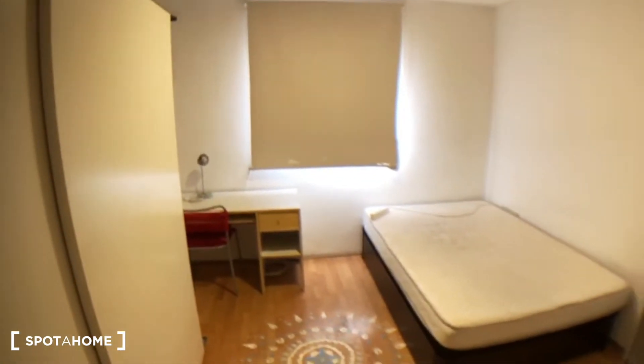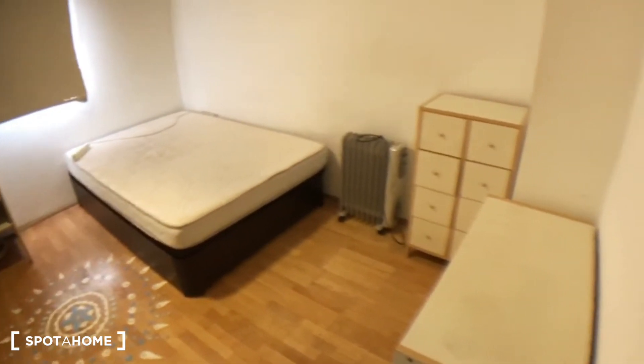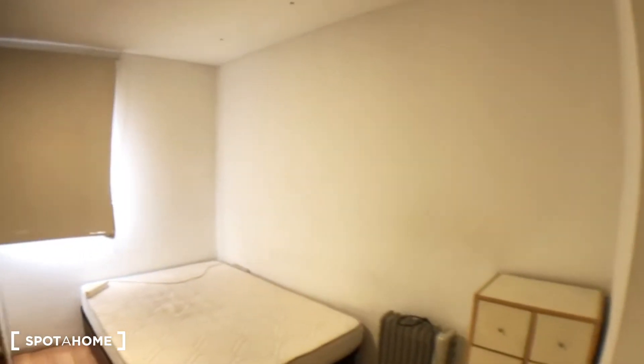Let's have another quick look so that you can have a more precise idea of what the room looks like.